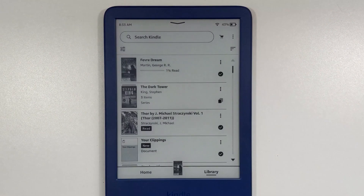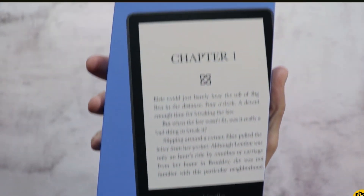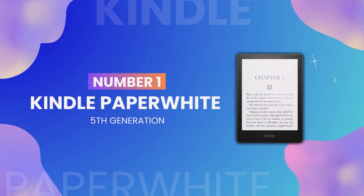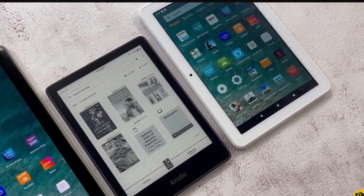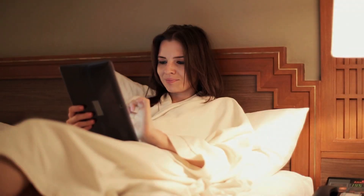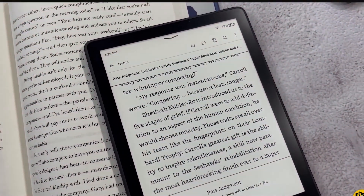If you thought the Kindle 11th Generation was impressive, you'll be blown away by what its sibling, the Kindle Paperwhite 5th Generation, has to offer. At number 1 is the Kindle Paperwhite 5th Generation. This e-reader takes reading to a whole new level with its waterproof design and high-resolution display. Whether you're lounging by the pool or cozying up in bed during a rainy day, this gadget ensures that your reading experience is nothing short of perfect.